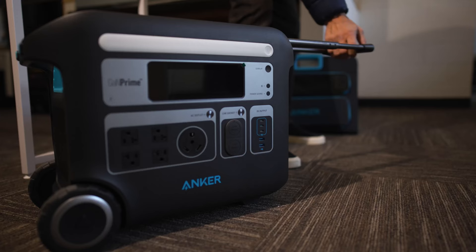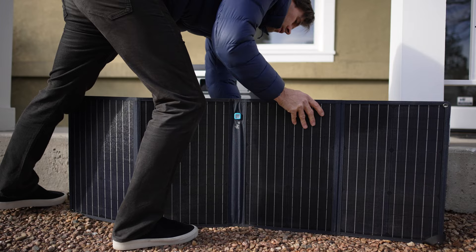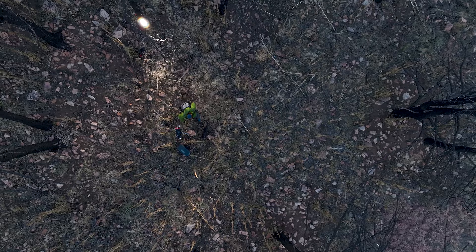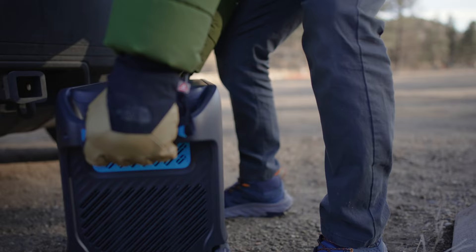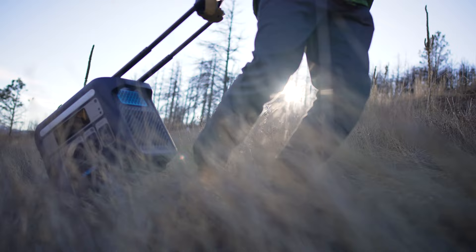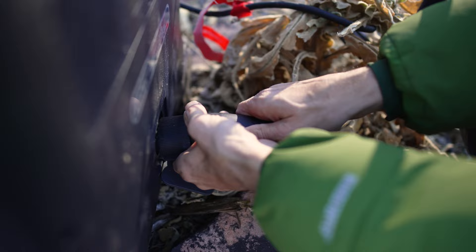I'm charging up our Powerhouse 767 right now. I'm going to drag it up into the mountains and do a creative project I'm working on. This has been a passion project I've been doing really all around the world. A lot of the photography that I like to do often incorporates lighting that I bring in myself. So being able to wheel the Powerhouse 767 back into the wilderness here, it opens up a whole array of opportunities for me.